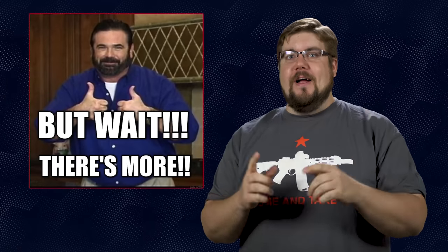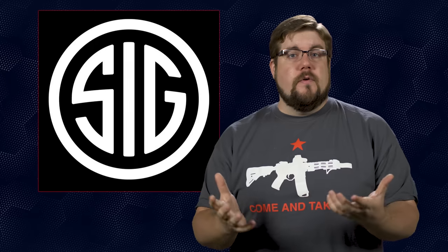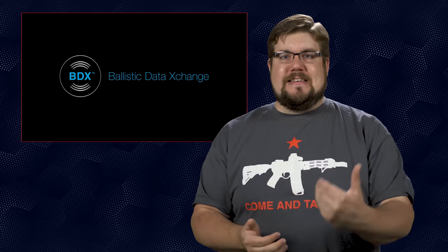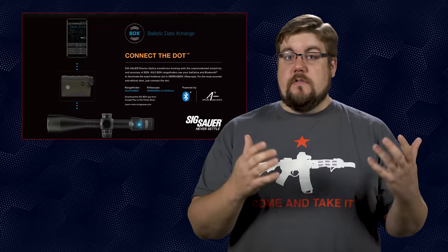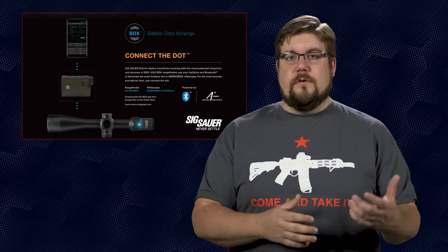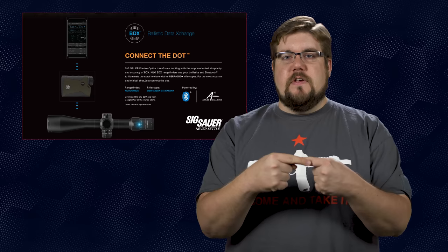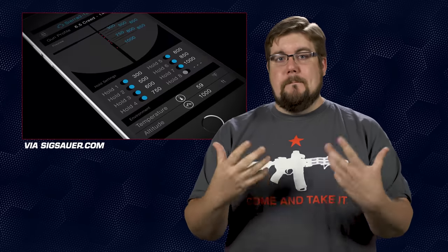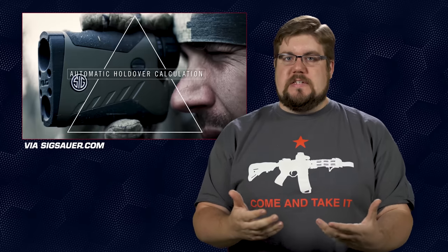But wait, there's more! SIG Electro-Optics, a branch of the big SIG, has been growing quite a bit over the last few years. During NRAAM, they announced a new system called BDX, which stands for Ballistic Data Exchange. BDX is a system that utilizes Bluetooth to connect your scope and range finder to automatically deliver information between the two and give you a holdover point on the reticle of your optic.